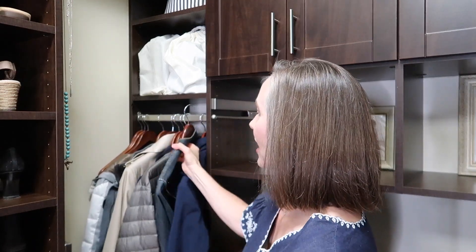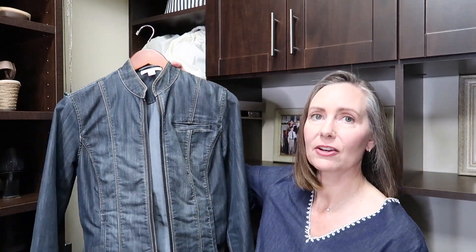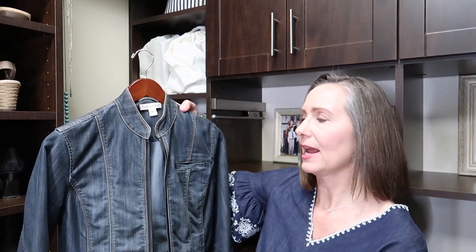Then I have a jean jacket that I've had for a number of years, and I just don't wear this. I think this particular style of jean jacket probably just isn't current, and even though in my mind I would like to wear it, I'm not reaching for it. Even here in Austin, we don't have that many occasions for jackets, so I don't need a lot of them. If I don't love it, then I probably shouldn't keep it. So this is going to go.